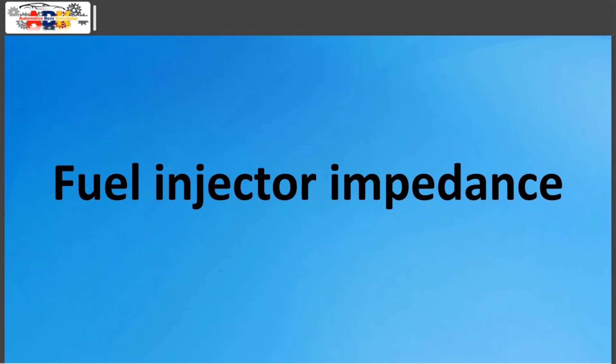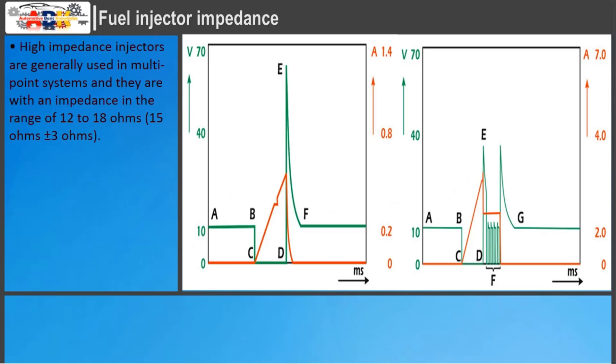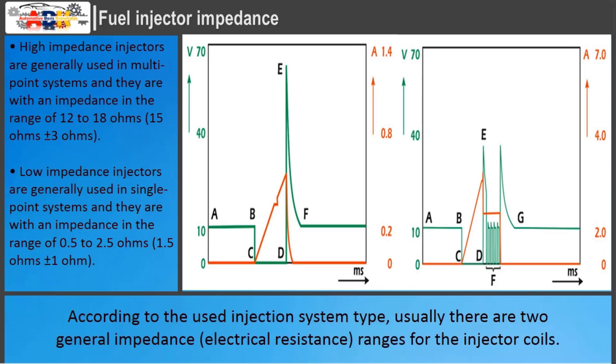When the ECU determines the exact amount of fuel and when to inject it, it activates the appropriate injector by switching the other terminal to ground. High impedance injectors are generally used in multipoint systems with an impedance in the range of 12 to 18 ohms. Low impedance injectors are generally used in single point systems with an impedance in the range of 0.5 to 2.5 ohms. According to the injection system type used, there are two general impedance ranges for the injector coils.